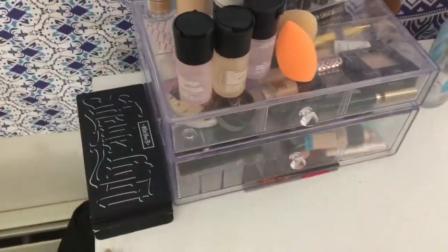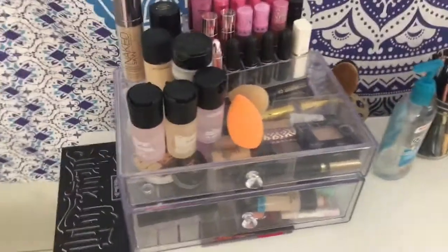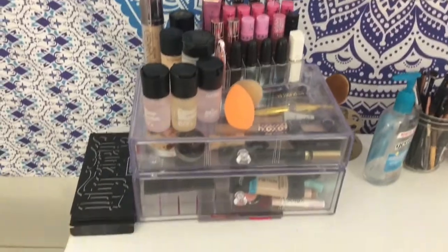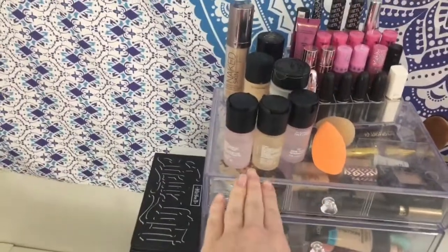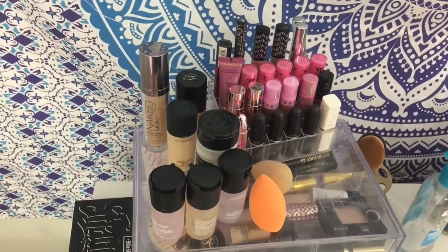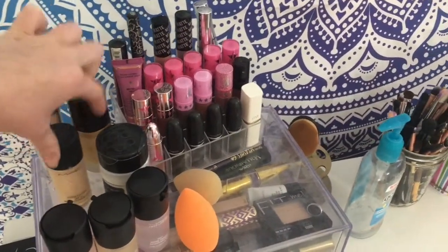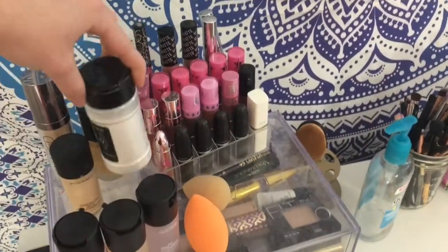Here on this side I have my Kat Von D Shade and Light Contour Palette, which I use everyday. On top I have my Fix Pluses, some foundations like the Urban Decay Naked Skin, Born This Way, MAC Studio Fix, and then my RCMA No Color Powder.